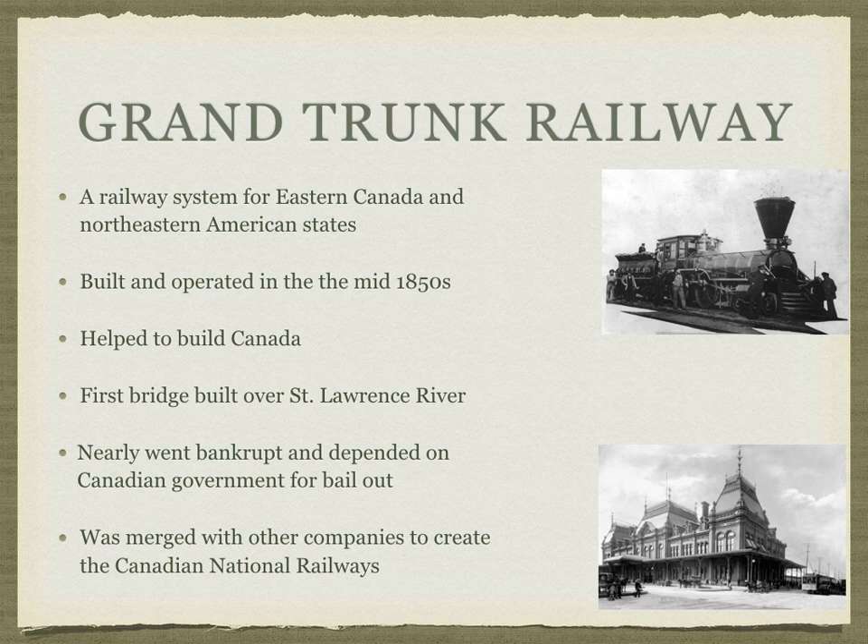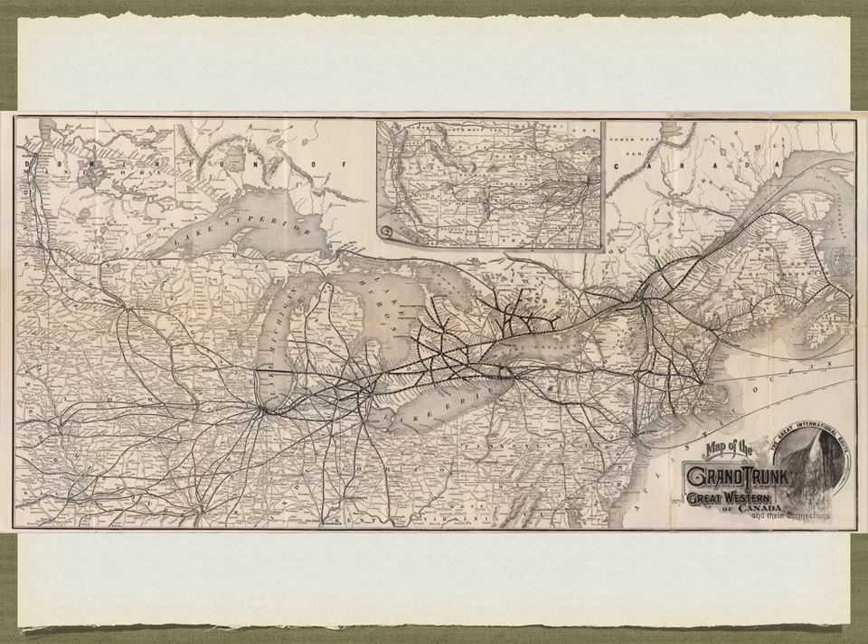Despite all that, the Grand Trunk was eventually merged with the Canadian National Railways in the years after the CP Railway was built. As you can see on this map, the dark lines represent the Grand Trunk Railway — they're kind of like spider veins of the sorts.